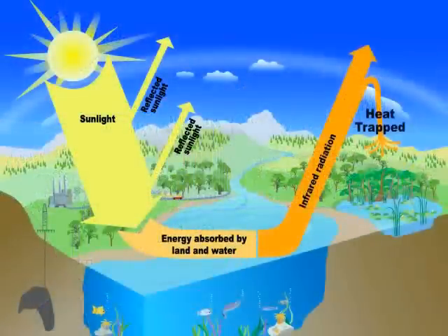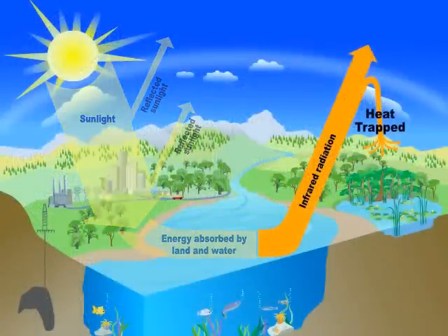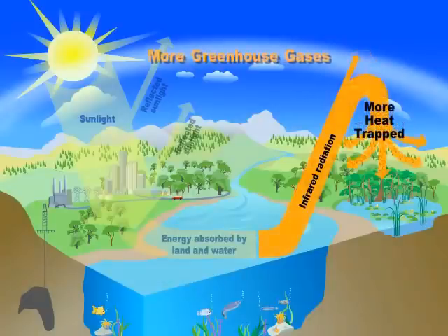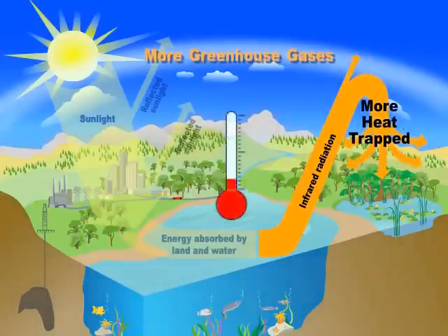How do you think extra greenhouse gases affect the amount of heat trapped in the Earth's atmosphere? You guessed it! Extra greenhouse gases trap more heat, which makes the whole planet warmer.